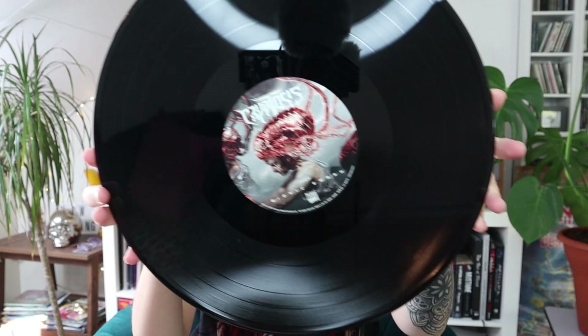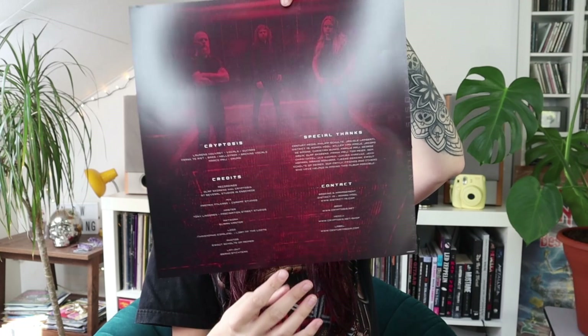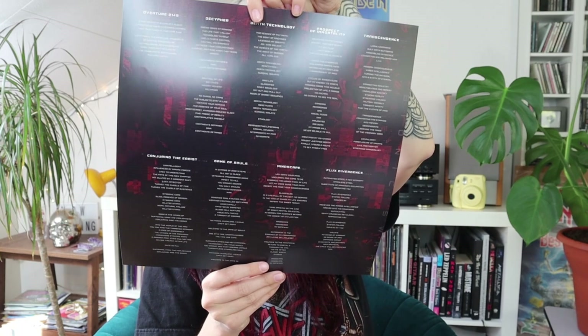Here's the CD, and this is what the vinyl looks like — sorry, it's reflecting a lot. I'm really excited about this album. Like I said, I didn't check it out yet because I prefer to listen to it on vinyl first, but I'm really excited to put this on my record player. We also have an insert sheet with song lyrics, a photo, special thanks, and credits.